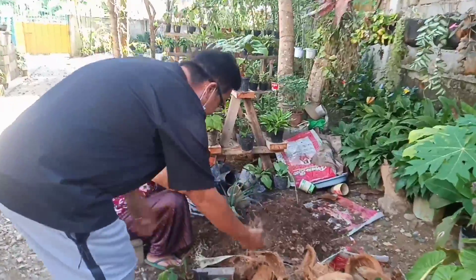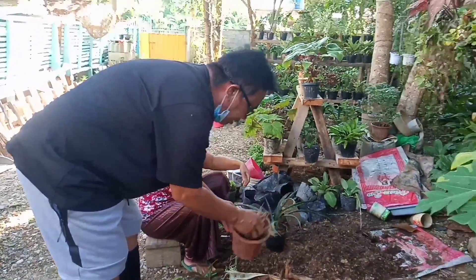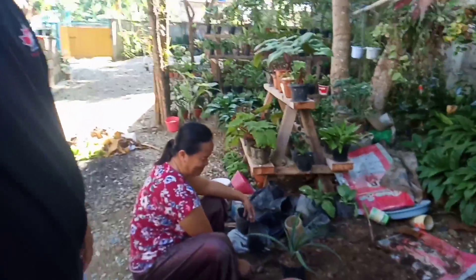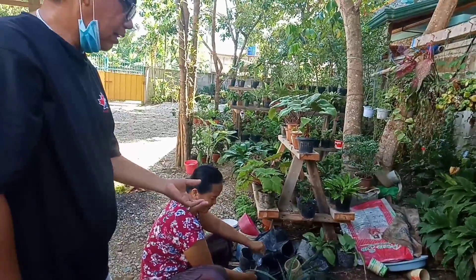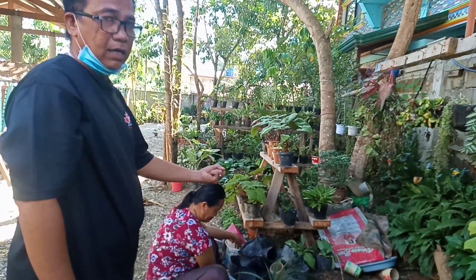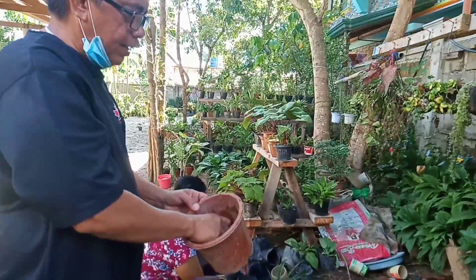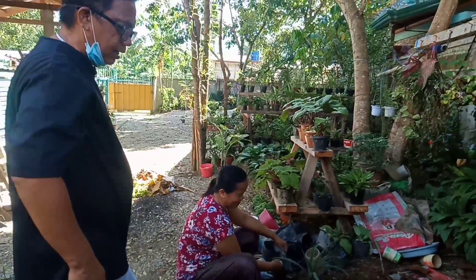Nilagay sa ilalim, pagkatapos lagyan ng lupa. The purpose dyan is to aerate — para yung tubig naman pag magdilig, hindi siya basta ma-stagnant. Kasi kahit ganun ang lupa, pag palaging natutubigan yan, magkumpak ang lupa, at hindi makalabas ang tubig. Posibleng malanta ang tanim. So ito, it serves as aerator and drainage. Through coco husk, it provides proper drainage and aeration.